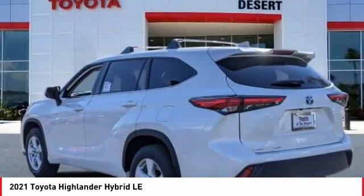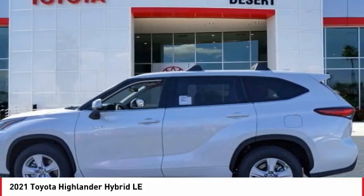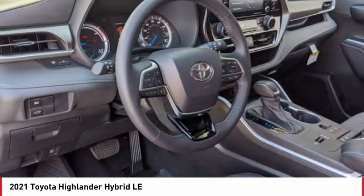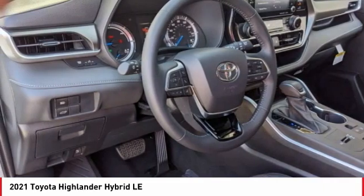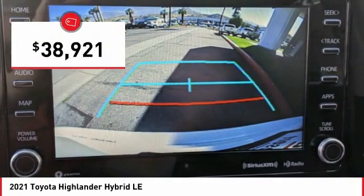Offering a spacious interior, smooth ride, and refined hybrid powertrain, the Highlander is an excellent family vehicle that combines exceptional fuel economy and a spacious, well-appointed interior. And is priced below $40,000.